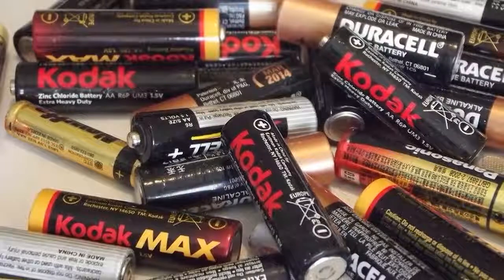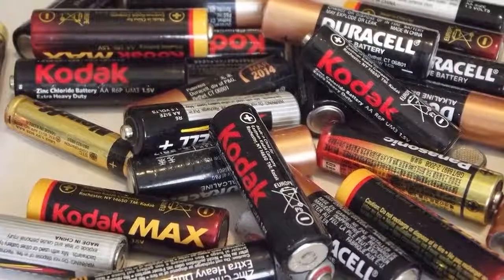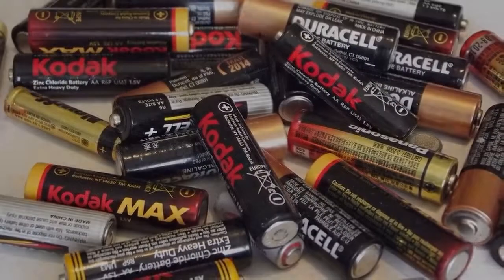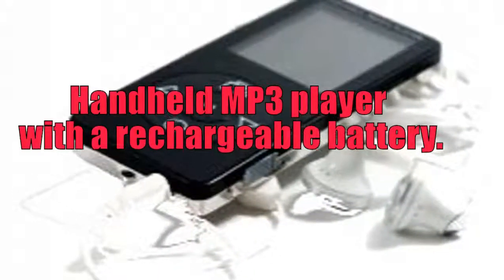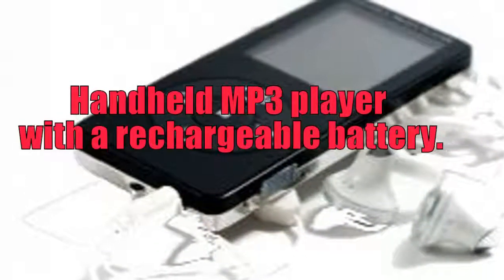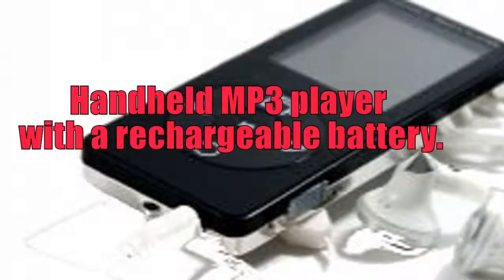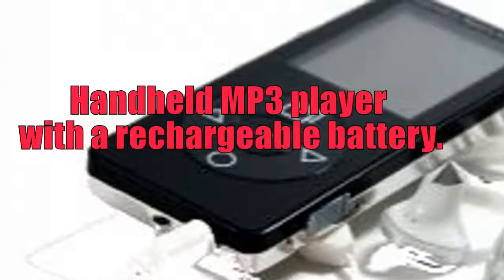Rechargeable batteries come in many different kinds. Lead and sulfuric acid, along with alkaline batteries, can be rechargeable. Nickel cadmium, NiCd, batteries are an older form of rechargeable battery which were later surpassed by nickel metal hydride, NiMH, batteries. NiCd batteries experienced a memory effect with a capacity that tended to decline over time, while NiMH batteries are significantly less vulnerable to memory loss. Lithium-ion, Li-ion, and lithium-ion polymer batteries are two other kinds of rechargeable batteries.